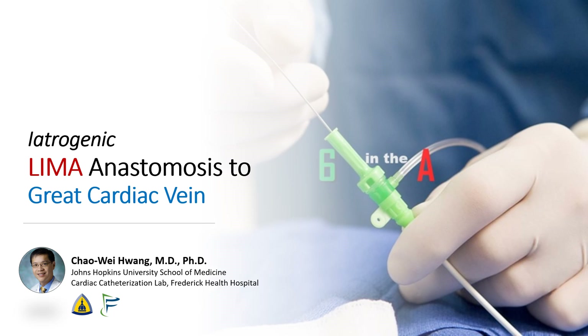Hi, I'm Chao Wei Huang from the Johns Hopkins University School of Medicine and from the Frederick Health Hospital. Today, we're going to be talking about a case of a very unusual LIMA anastomosis — an iatrogenic LIMA anastomosis to the great cardiac vein.